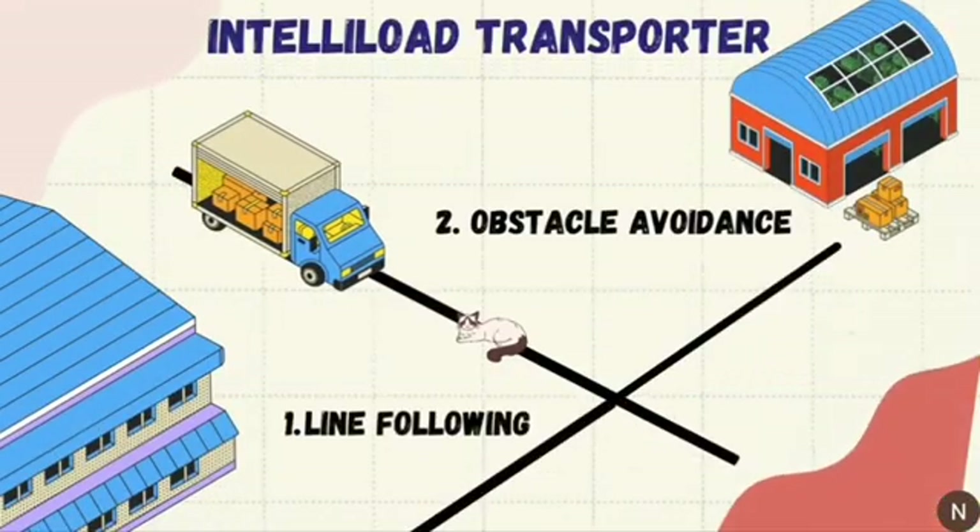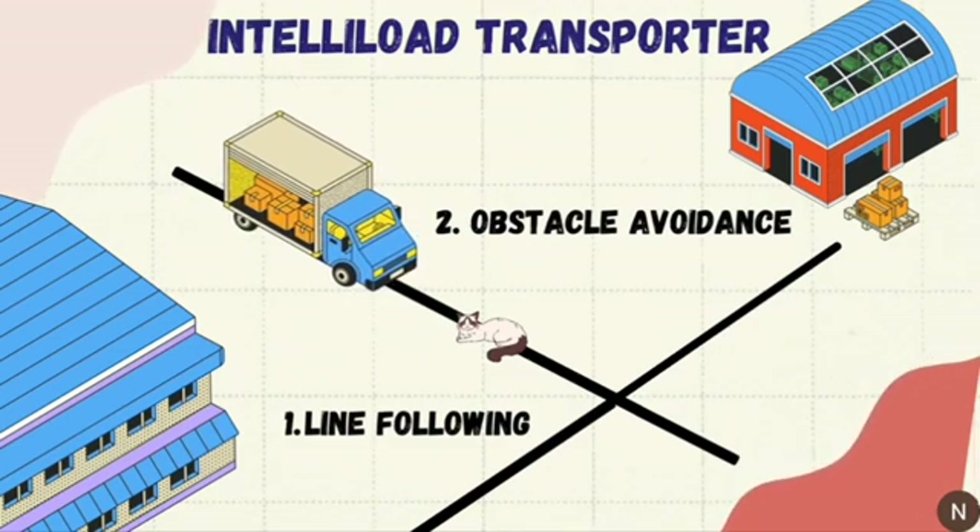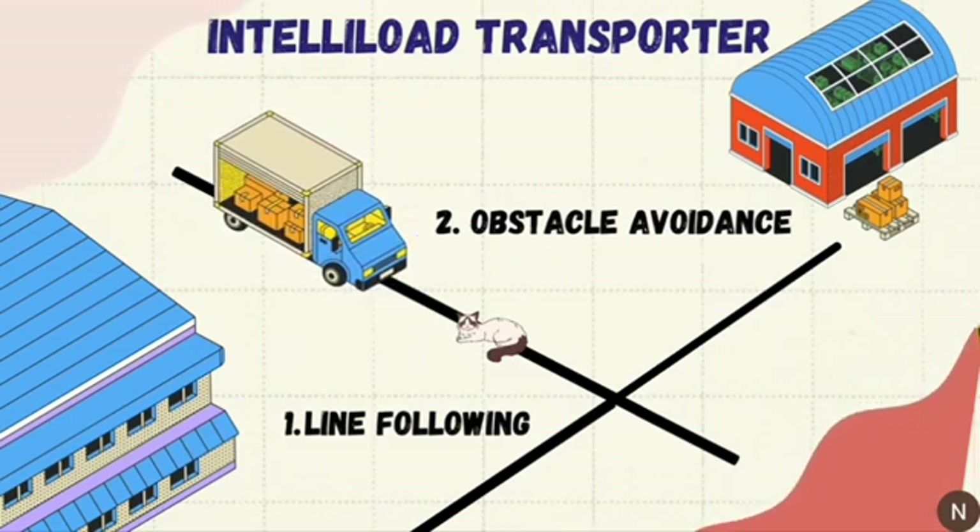IntelliLoad Transporter is an innovative project focused on revolutionizing material handling within factory settings. This cutting-edge solution features a line-following, obstacle-avoiding smart transporter, designed specifically for efficient loading tasks.